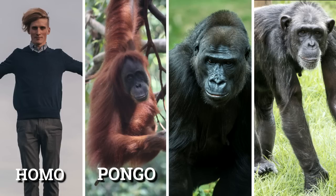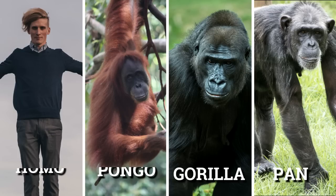Pongo — the Bornean, Sumatran, and Tapanuli orangutans; Gorilla — eastern and western gorillas; and Pan — chimps and bonobos.